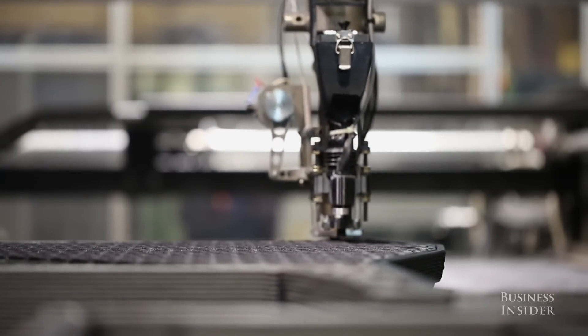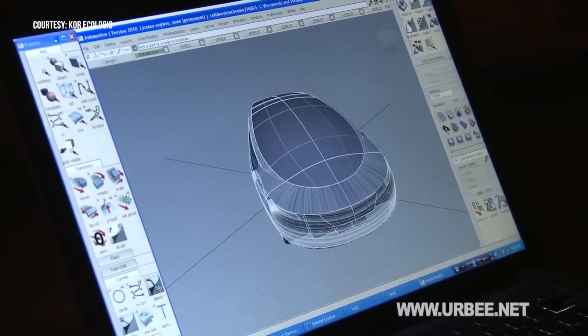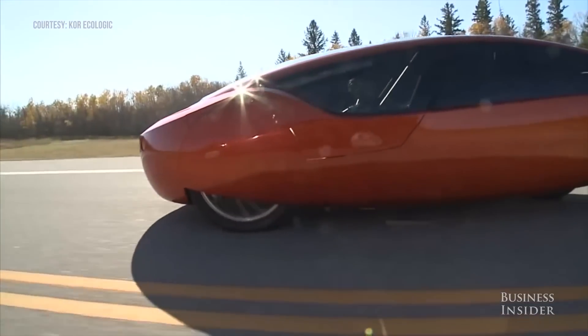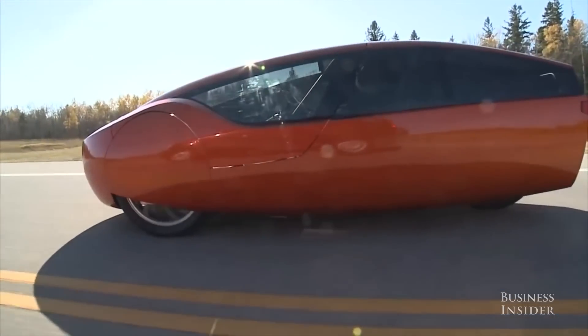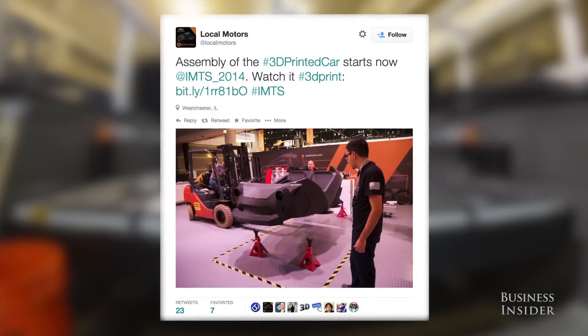A traditional vehicle can take years to do the same thing. In 2013, a car known as the Irby by Core Ecologic became the first vehicle to have a 3D printed body. It took about 2,500 hours to print. The Strati by Local Motors took just 44 hours to print at a trade show in Chicago.